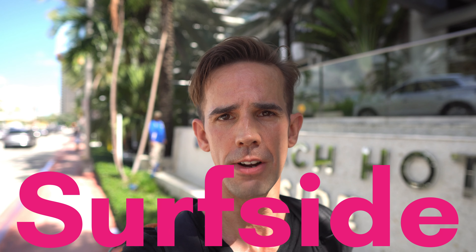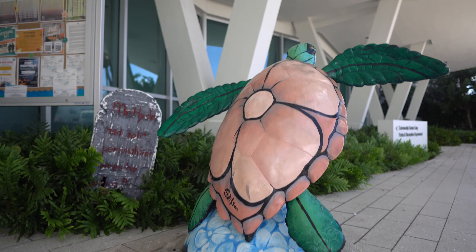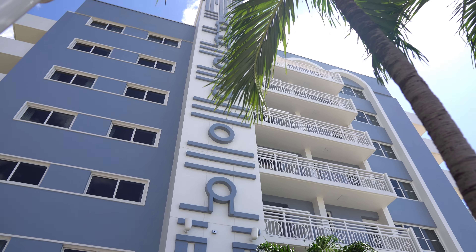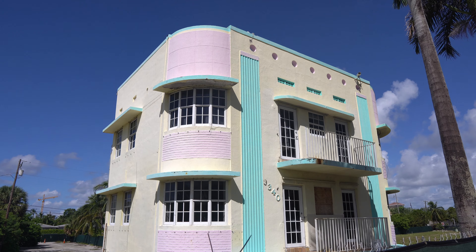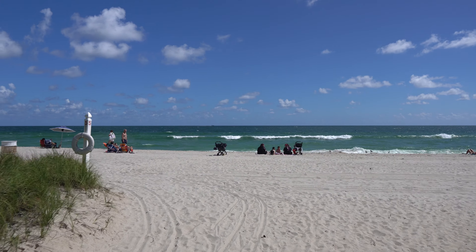Surfside is a little bit different from Bal Harbour in that it has a more community vibe and it's a little bit more organic. You start to see a little bit of mixing between the luxury high-rises of Bal Harbour and the more traditional architecture of Miami Beach. My guess is that cute little piece of history is going to be destroyed soon, probably for one of these luxury high-rises. This was my favorite high-rise — it screams 'I love nature, but also my creature comforts.'